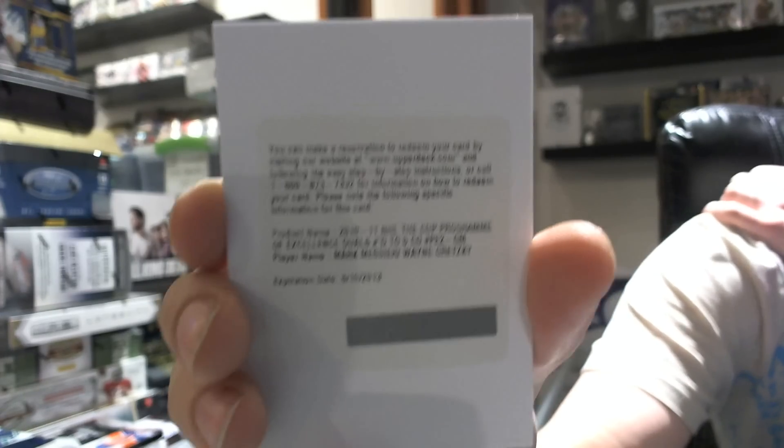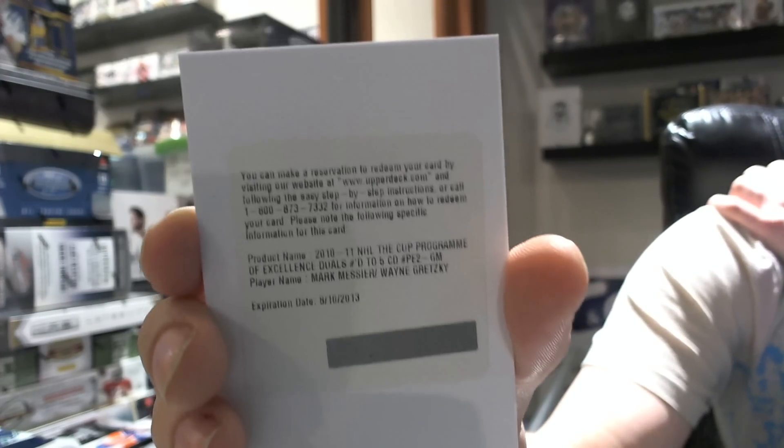Well, congrats to whoever gets first pick. That is massive. Thank you.